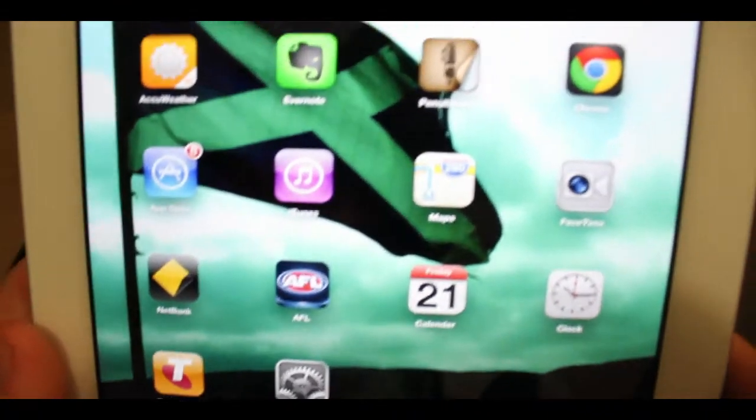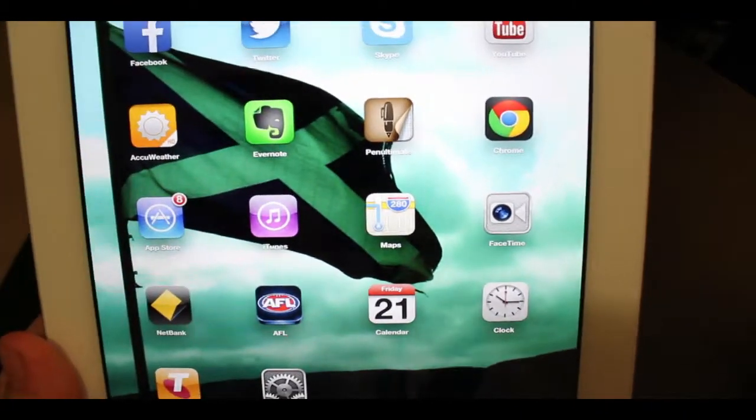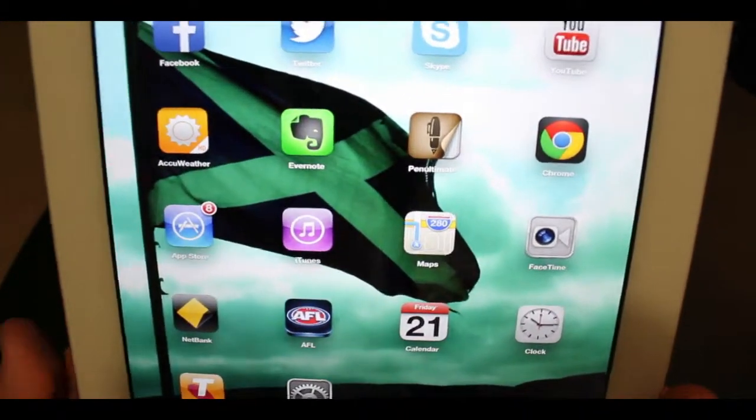Next we have Google Chrome, and Google Chrome is way better than Safari — I personally believe — both on Mac and on iOS devices.